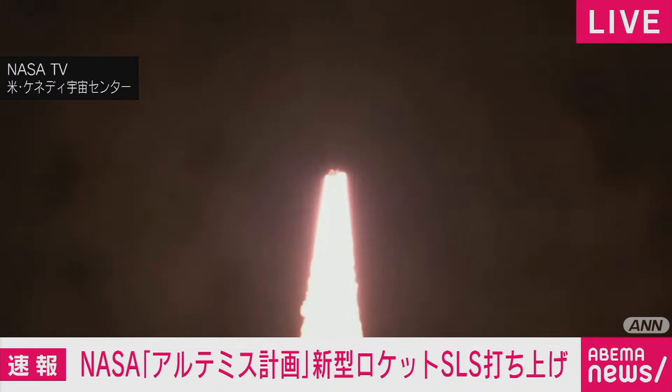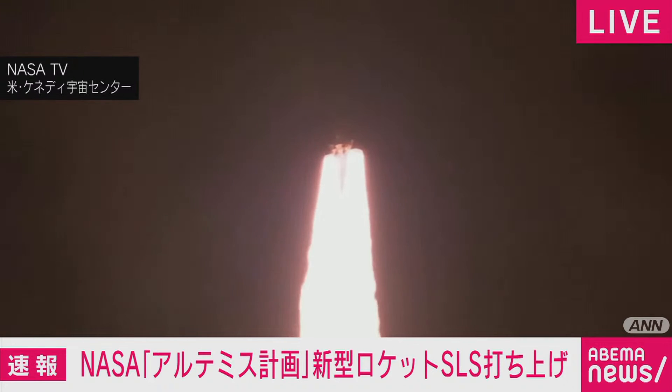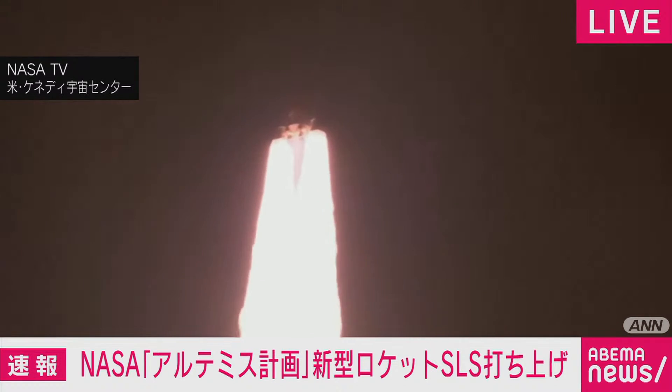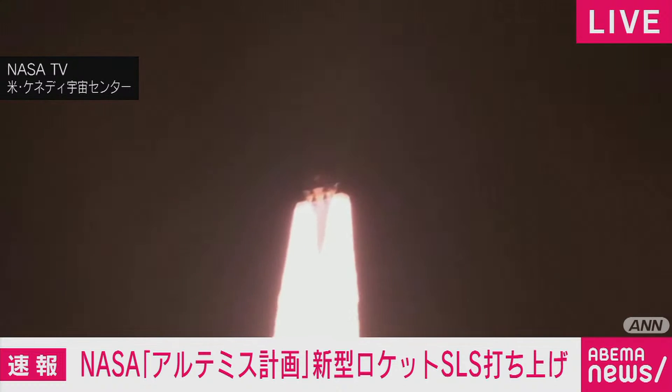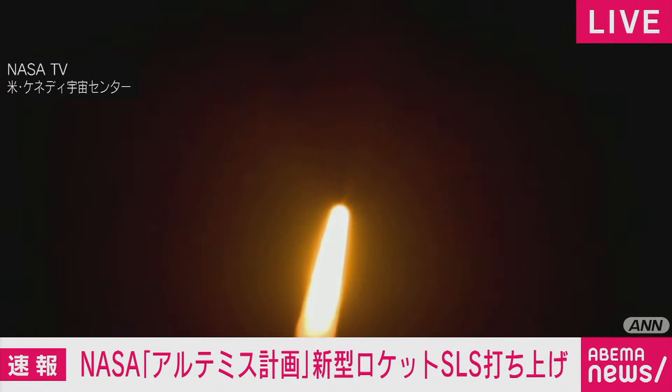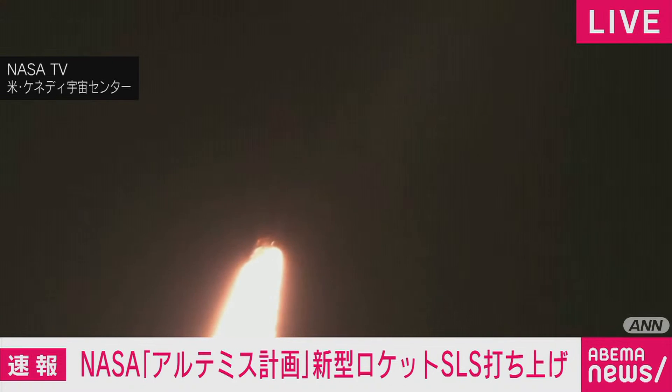Five engines on the core stage and two solid rocket boosters now propelling the vehicle at 128 miles per hour. Hearing good control on the roll from teams at Mission Control, Houston — all good calls so far. Now 30 seconds into the flight of Artemis I. The first milestone will be for the vehicle to pass Max-Q at about one minute and nine seconds into launch. This is the greatest period of atmospheric force on the rocket.